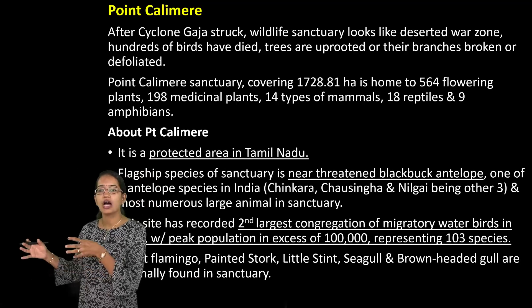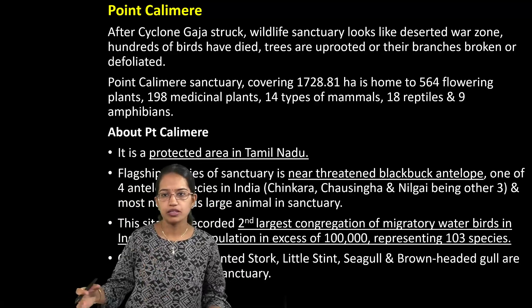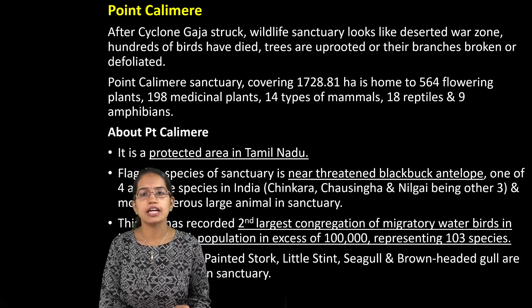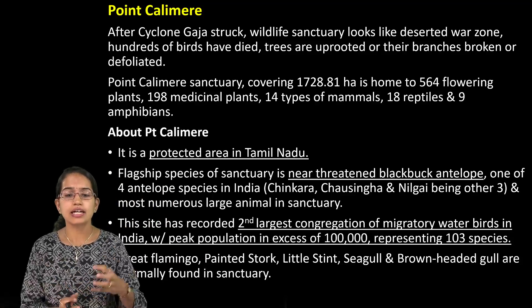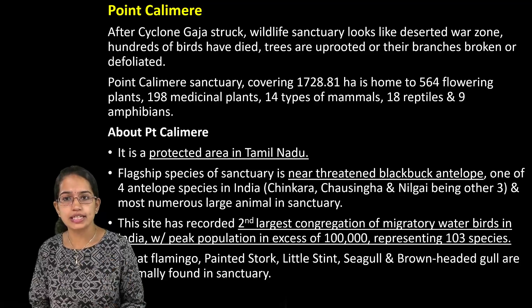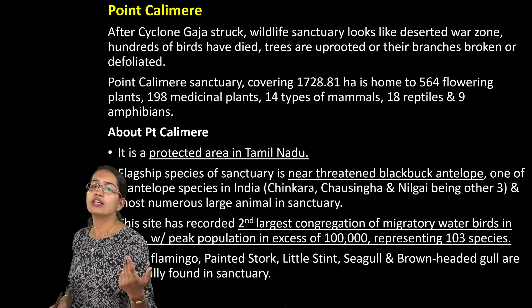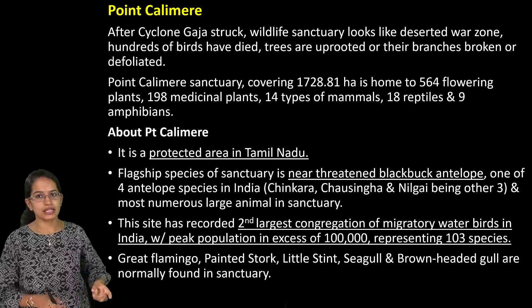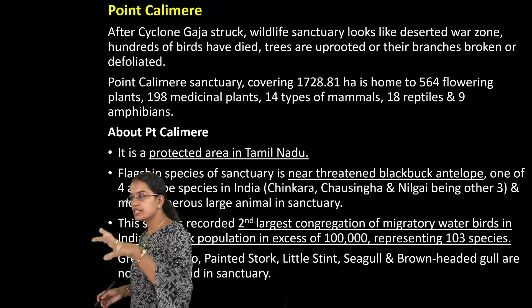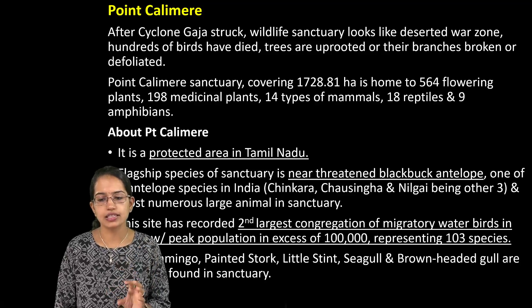Point Calimere was in news after Cyclone Gaja struck, and recently there was also Cyclone Fani. The recent episodes of cyclones have been important. Point Calimere is one of the major protected areas of Tamil Nadu and is home to the near-threatened species known as Blackbuck antelopes. There are four species of antelopes: Chinkara, Chausinga, Neelgai, and Blackbuck. Blackbucks have been worshipped by the Bishnoi community in Rajasthan. Point Calimere is also famous as a migratory water bird site and is one of the second largest such sites in India.